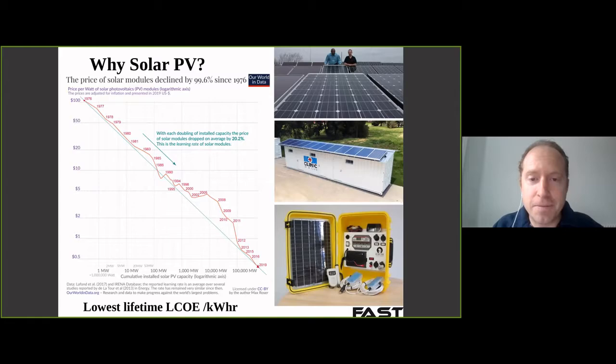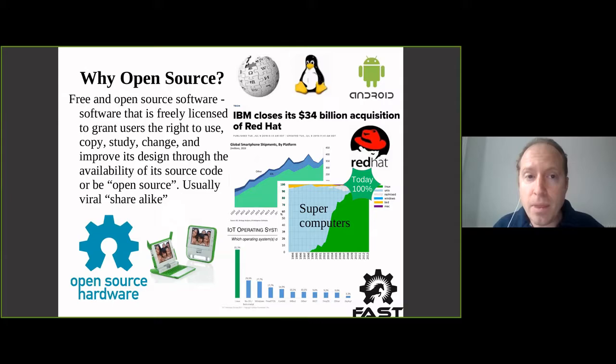First, why solar? The main reason is just cost. This is a graph of the cost going back to around when I was born to now, and it's been dropping like a rock and it continues to drop. Today, pretty much no matter where you are in the world, it's the lowest cost of electricity measured by the levelized cost of electricity on a per kilowatt-hour basis, and that goes for powering universities and hospitals to small remote clinics to individual devices.